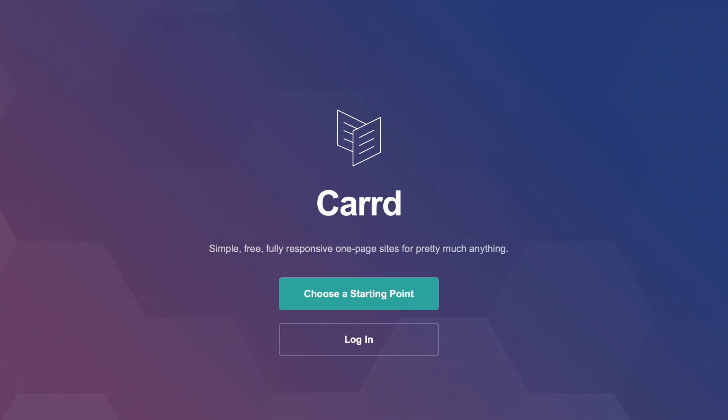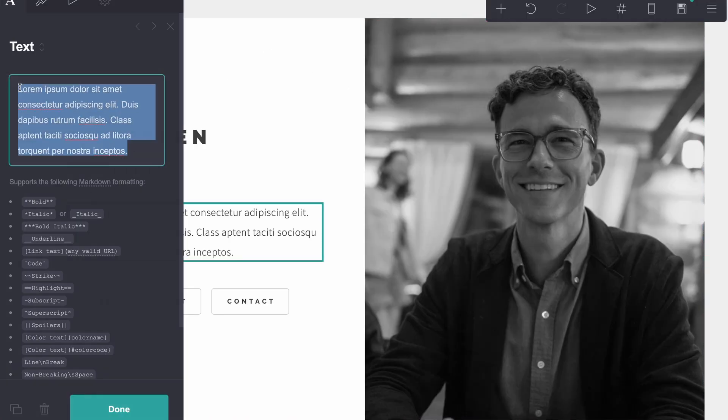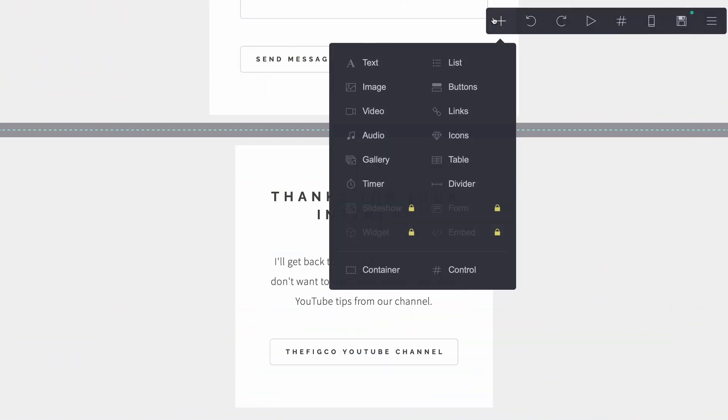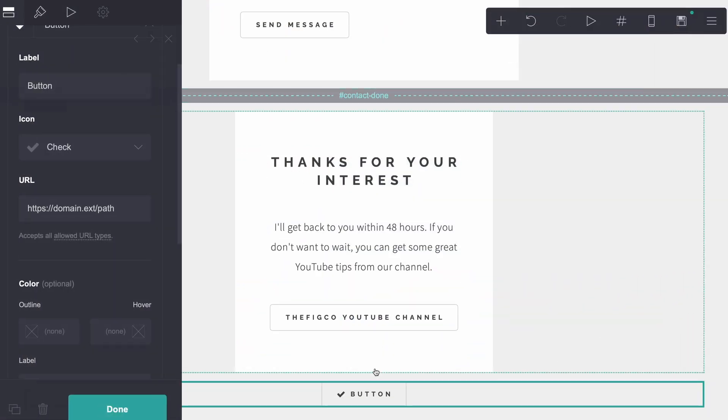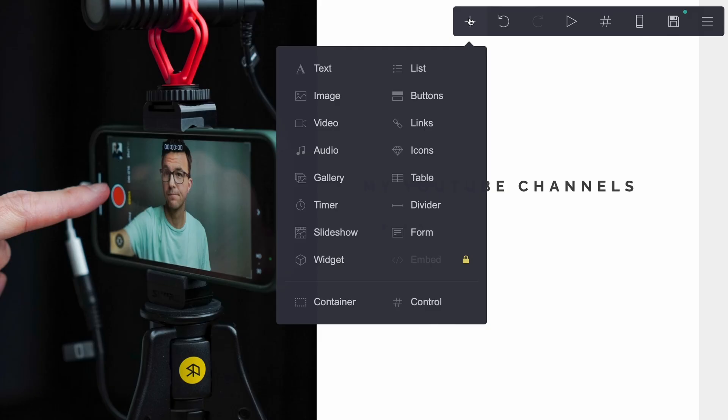It's as easy as creating an account, choosing a template, then editing the text, images, and you're done. Or if you'd like to add other elements, click on the plus icon at the top of the page and drag it where you want it to show up. You can add text, images, videos, audio, a gallery, links, and more.